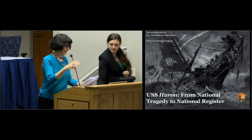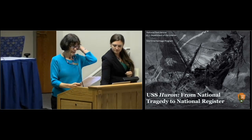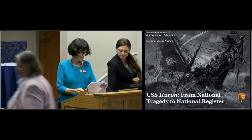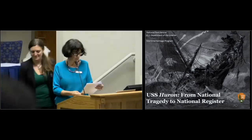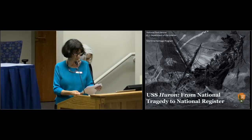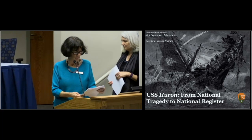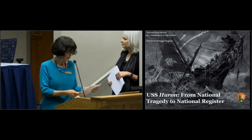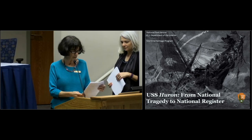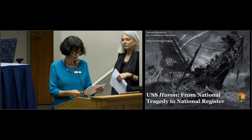Next we're going to be hearing from Anna Holloway, who will be talking about the USS Huron. She's the Maritime Historian for the Maritime Heritage Program of the National Park Service. In that role, she acts as an advocate for and provides expertise relating to NPS maritime history in all of its forms. She also serves as the NPS coordinator of Lighthouse Conveyance via the National Historic Lighthouse Preservation Act Program and assists in the administration of the National Maritime Heritage Grant Program. Prior to joining NPS, she served as Vice President of Museum Collections and Programs at the Mariner's Museum in Newport News, Virginia.